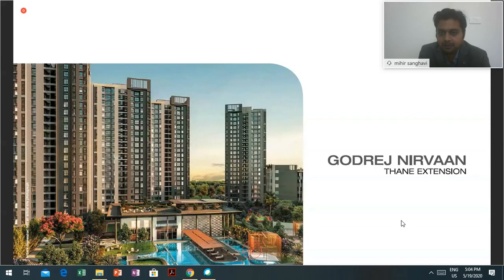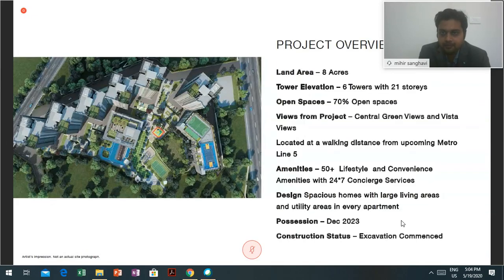We have sold maximum inventory in phase one. Phase one is an 8-acre land parcel. We have six exclusive 21-storey towers offering 70% open space. None of the six towers is overlooking each other. On one side you have views of the entire clubhouse area and swimming pool, and on the other side it is completely open city view. It is a very exclusive development over 8 acres.